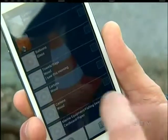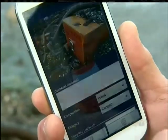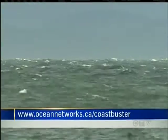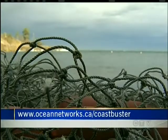Coast Busters is free and available now. To download the Android app, visit OceanNetworks.ca. You'll be helping to keep our coastlines clean, and you'll have the app at your fingertips if and when another disaster brings debris ashore. Astrid Braunschmidt, CTV News.